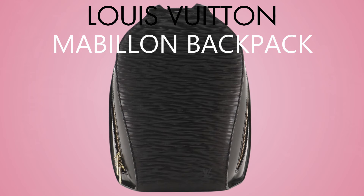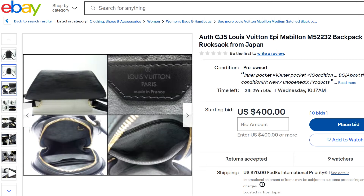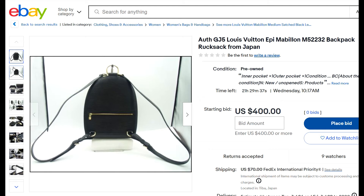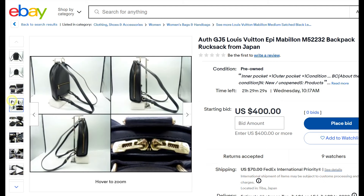Bag number three in Louis Vuitton is the Mabillon backpack. I really want a vintage Louis Vuitton backpack and I like the shape of the Mabillon — it's not too big, not too small. I actually saw it in real life and it looked so good. The gold hardware against the noir epi leather was just gorgeous. It comes with an alcantara micro-suede lining inside, and she was kind enough to open the bag and show me the interior too. One day — I just don't have enough money for everything, just slowly collecting the bags.